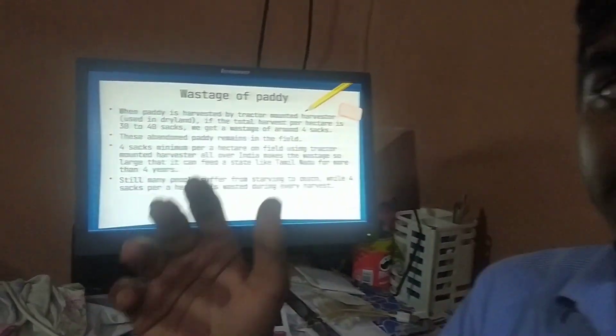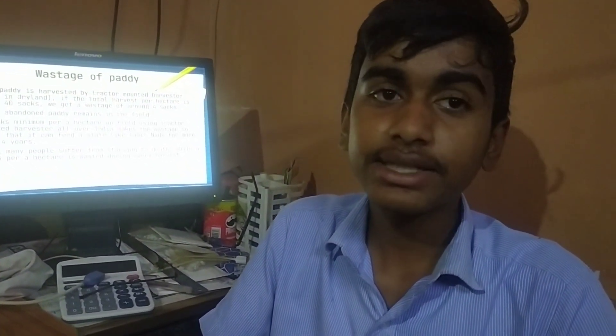Greetings. Now I am going to talk about my product, Paddy Sucker. The problem is that in fields which use a Tractor Mounted Harvester, if the yield is around 30 to 40 sacks, at least 4 sacks of paddy are wasted. This 4 sacks of paddy, all over India, adds up to a number so large that it can feed a state like Tamil Nadu for more than 4 years.